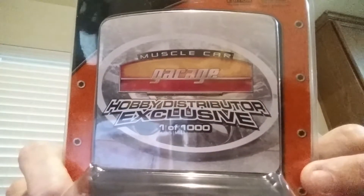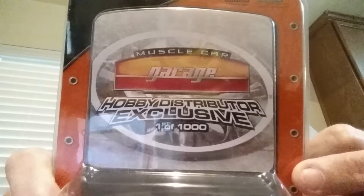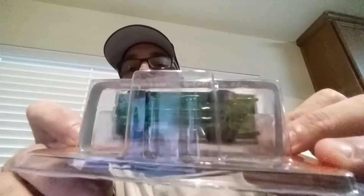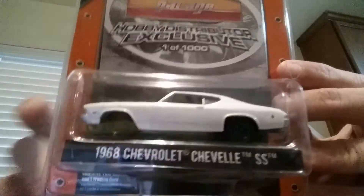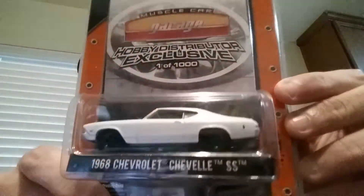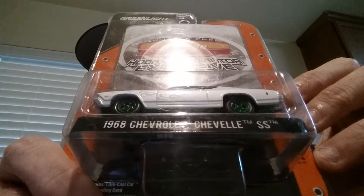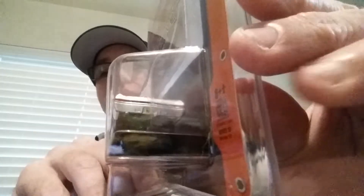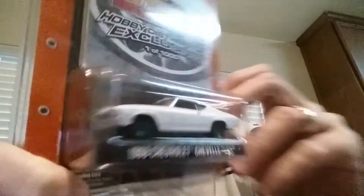Pretty cool piece — I didn't know this was so limited. It says hobby distributor exclusive, one of one thousand. I'm not sure how many green machines they actually made, but you can see the bottom is metallic green and the wheels are also metallic green. This is number 27, so really low number. You can see it's got ghost flames on the side — it's just a really awesome piece with lots of detail in the tail lights and the front end.